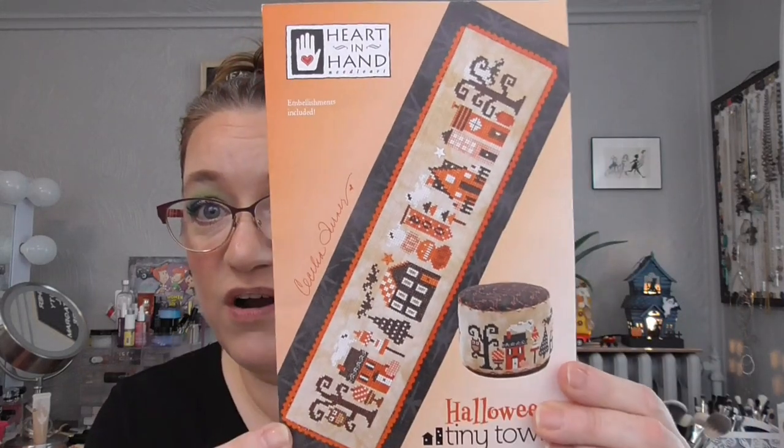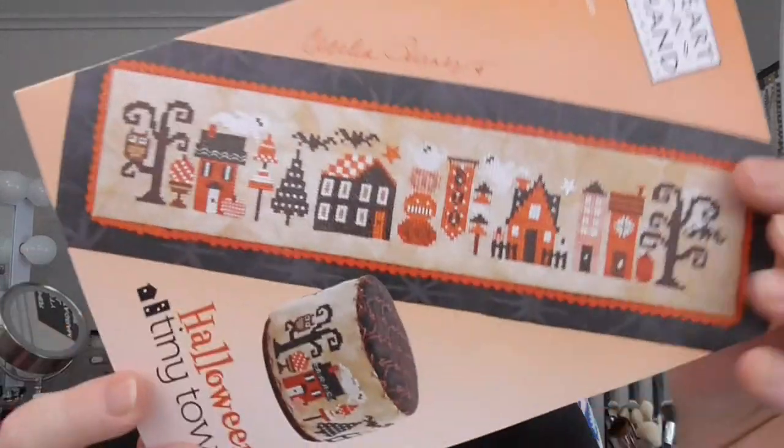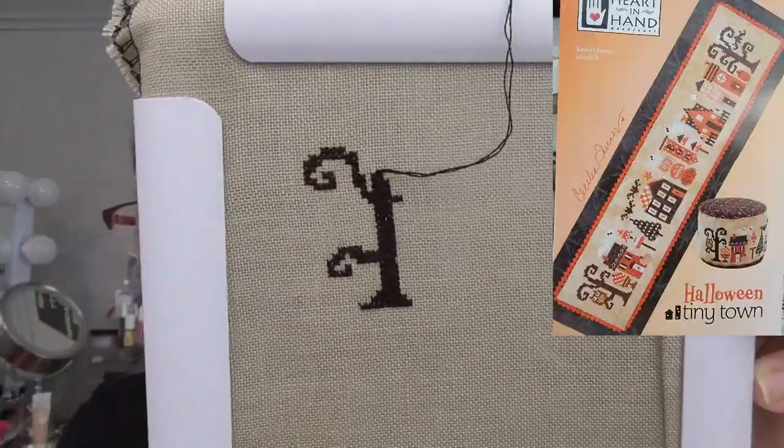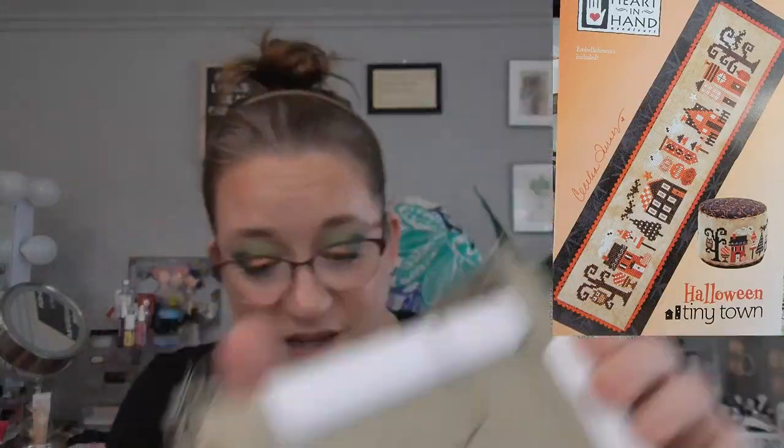The next project is my Halloween Tiny Town by Heart in Hand. I love this pattern — it is so stinking cute. I'm stitching it using the called-for Classic Colorworks and Weeks Dye Works, and there is the color palette. I'm stitching it on Zweigart Summer Khaki in a 36 count. It's really tiny. Here's what I've got done so far — I've gotten part of the tree, and I'm hoping to pick this up again soon to keep working on it.